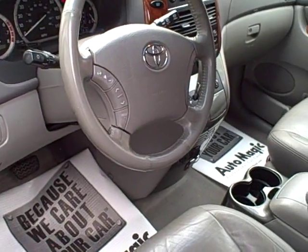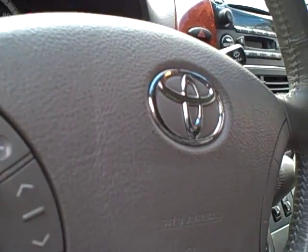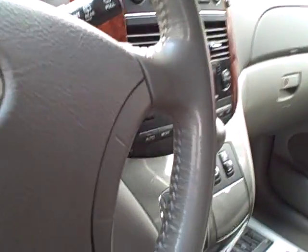Nice set of Bridgestone radial tires, roof racks, leather-wrapped steering wheel, leather seating, full controls for the driver, and control your stereo right on the steering wheel.